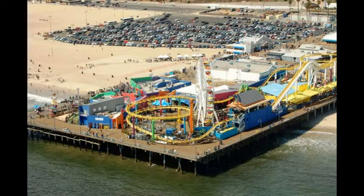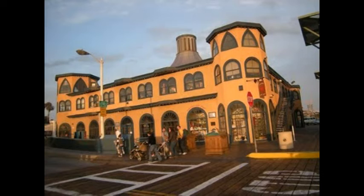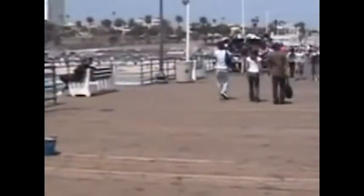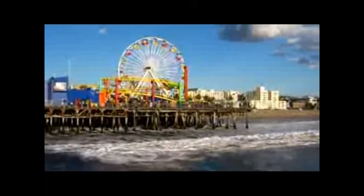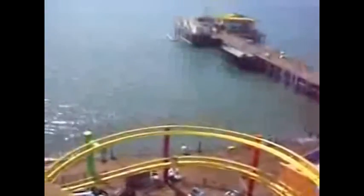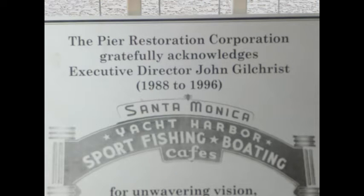Today, the pier is a major attraction for Santa Monica and California in general, having millions of visitors a year. But this legendary pier would not have been this popular attraction that exists today if it wasn't for all the people who worked so hard to restore it, making the Santa Monica Pier what it is today.